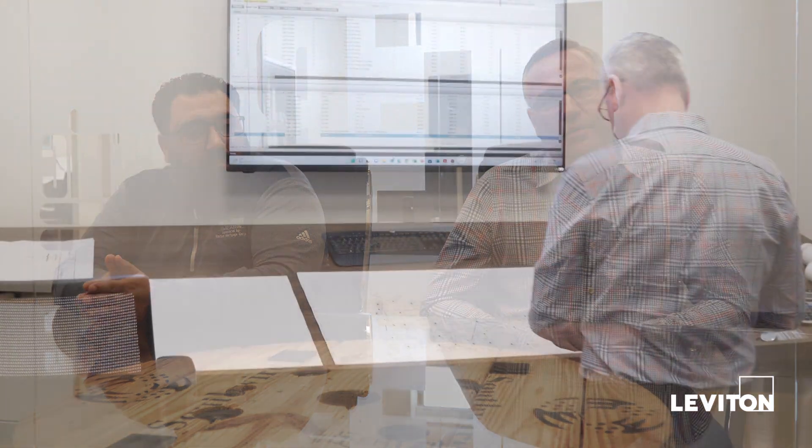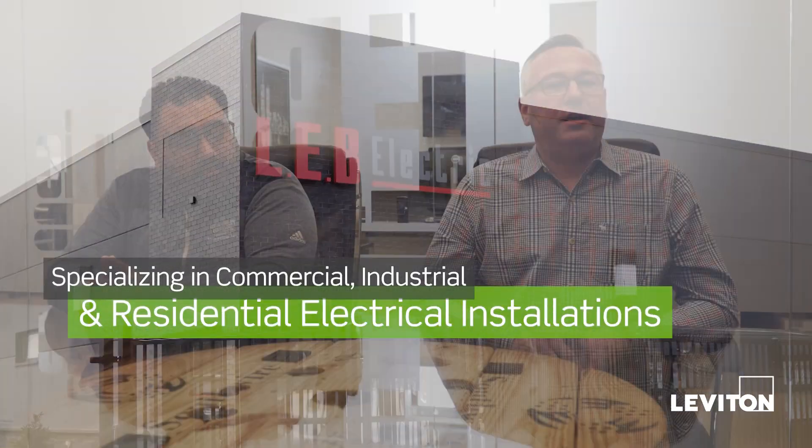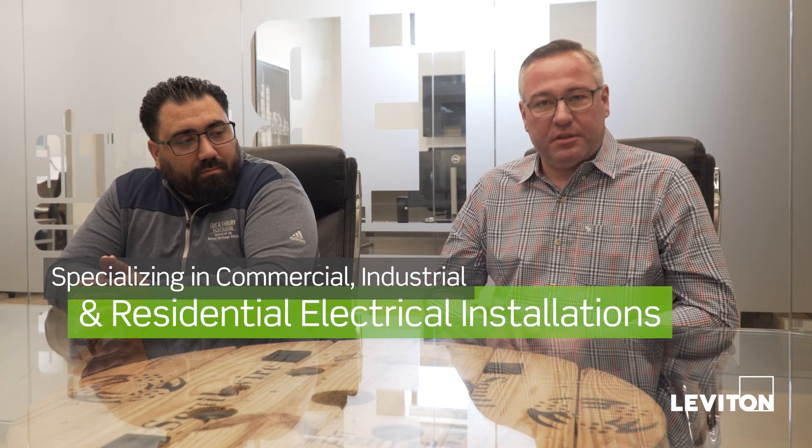Hi, my name is Peter Mikolajuk. I'm a senior estimator and a project manager for LEB Electrical. I'm Mike Minino and I'm a project manager for LEB Logics. LEB Electrical was founded in 1986 and we specialize in commercial, industrial and residential electrical installations.